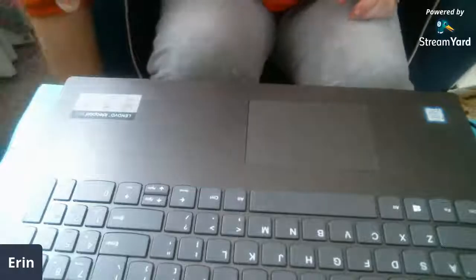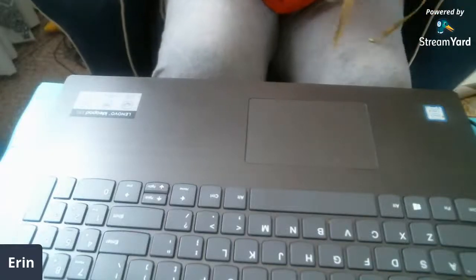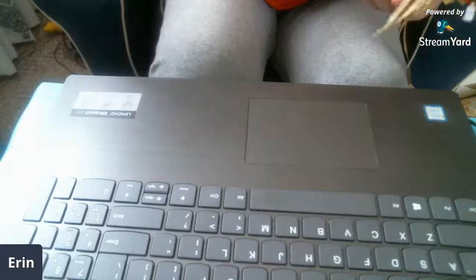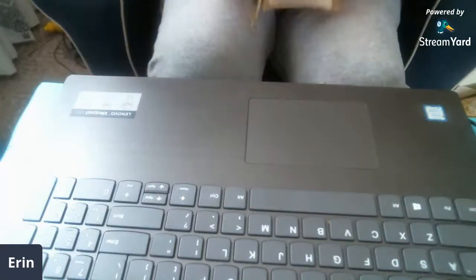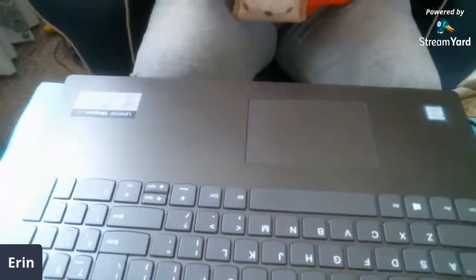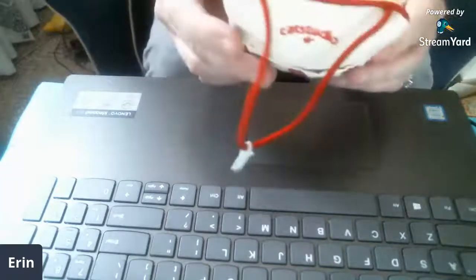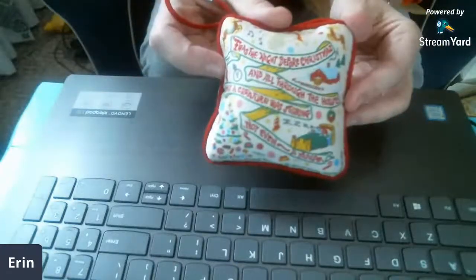I just went and got all this stuff out of the van because I didn't feel like bringing it in yesterday. One of the things I got — I'm not sure if this is catnip or what. It's called Cat Studio. It's a balsam. It's really cute, it's a little pillow. Comes in this really pretty little pouch. It says 'twas the night before Christmas and all through the house, not a creature was stirring, not even a mouse.